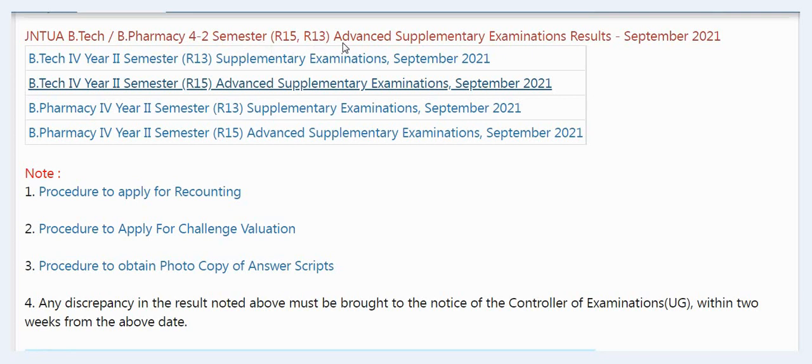They have released results for B-Tech 4th year second semester R-13 supplementary examination September 2021, B-Tech 4th year second semester R-15 advanced supplementary examination September 2021, B-Pharmacy 4th year second semester R-13 supplementary examination September 2021, and B-Pharmacy 4th year second semester R-15 advanced supplementary examination September 2021.